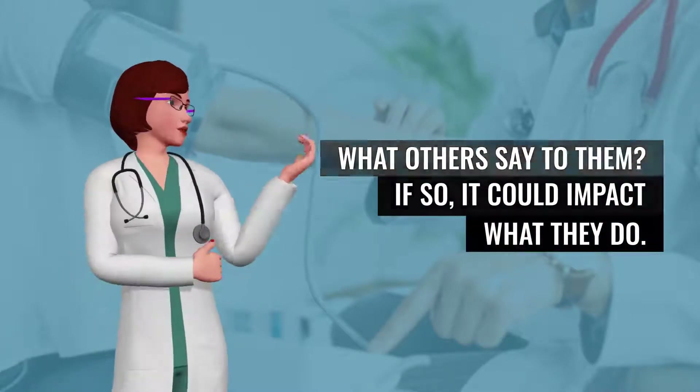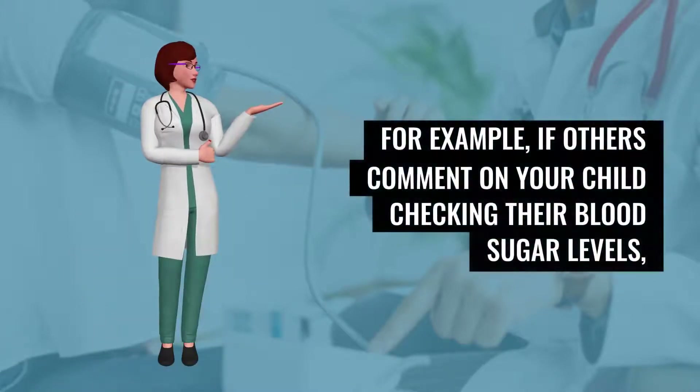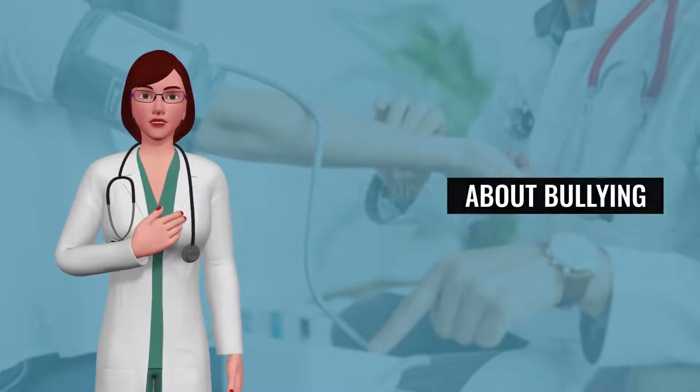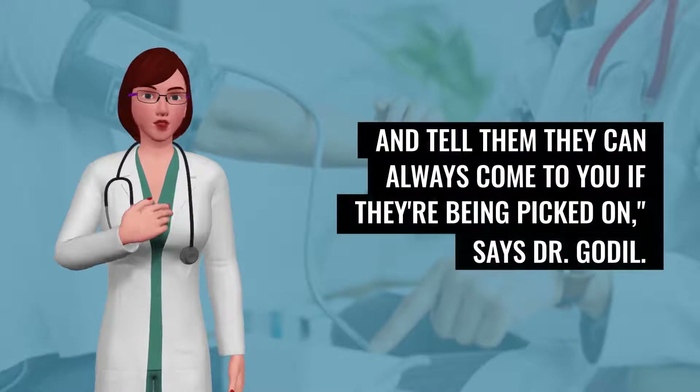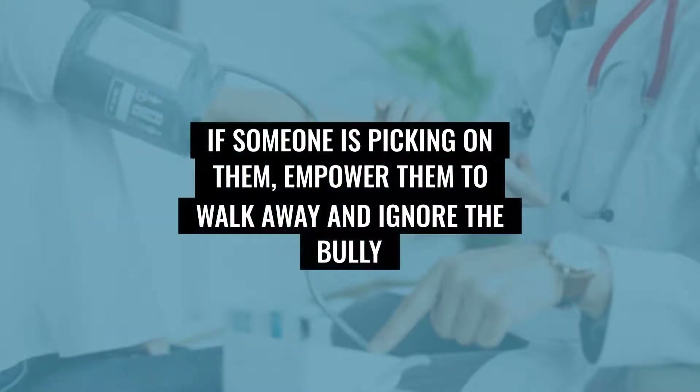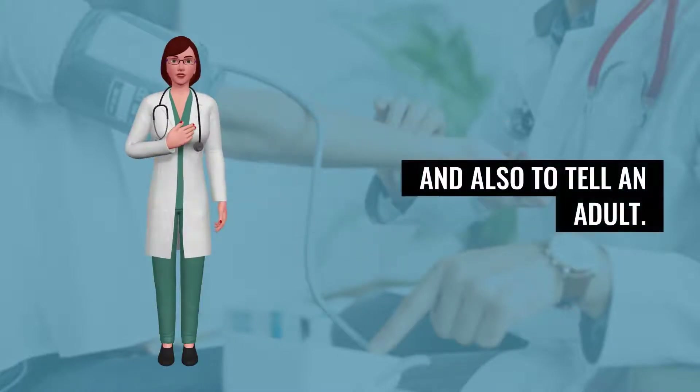Talk about their feelings. Is your kid sensitive to what others say to them? If so, it could impact what they do. For example, if others comment on your child checking their blood sugar levels, they might stop checking them. Talk with your child about bullying and tell them they can always come to you if they're being picked on. If someone is picking on them, empower them to walk away and ignore the bully, and also to tell an adult.